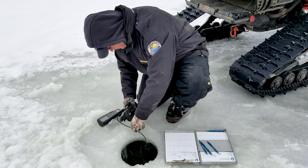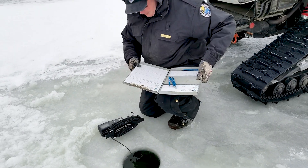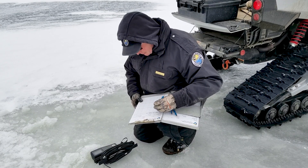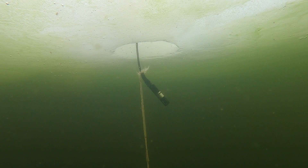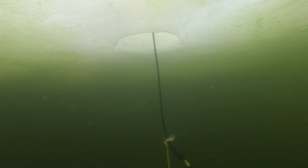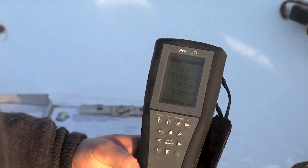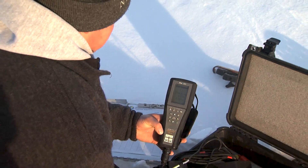Our crews go out in the winter, usually around the middle of February. We take oxygen meters that can measure a number of different things in the water: pH, conductivity, dissolved oxygen, and temperature. They're on a cord that can go all the way from the top to the bottom of the water column. We'll drill a hole in the ice, typically at the deepest part of the lake, and take measurements at every one-meter increment from the surface to the bottom.